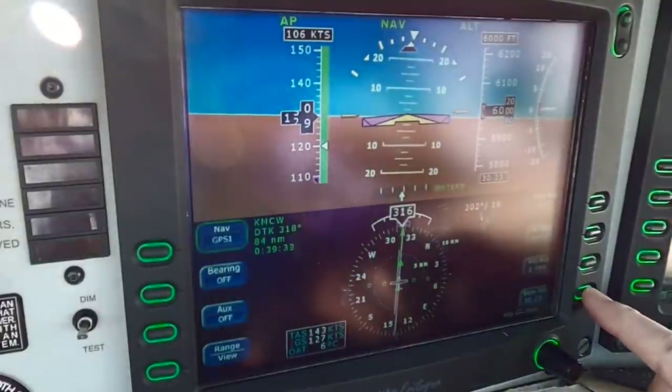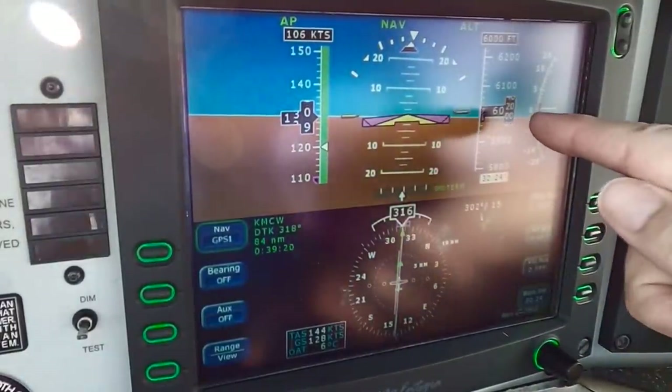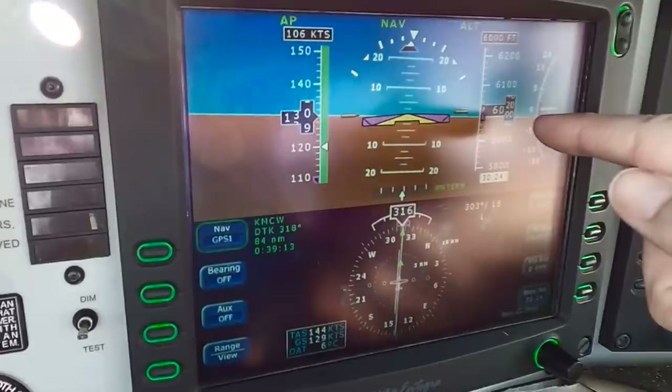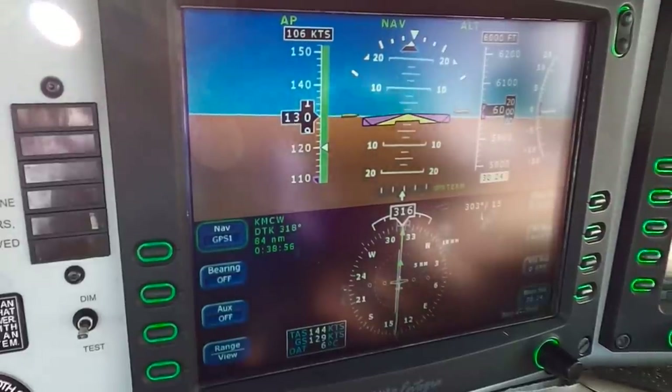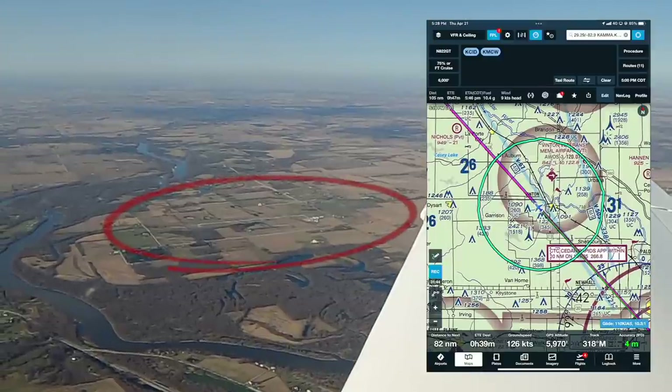I got a new altimeter setting — not much of a change, but the autopilot is going to descend 10 feet or so now to get us back to 6000. In the Bonanza, I'd have to disengage altitude hold mode, climber descend, then re-engage the hold. The Vinton airport is to my right.